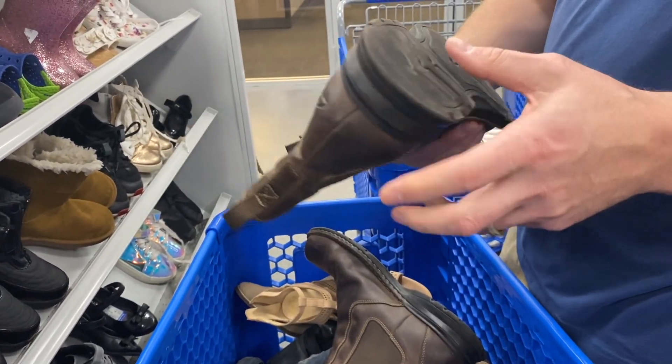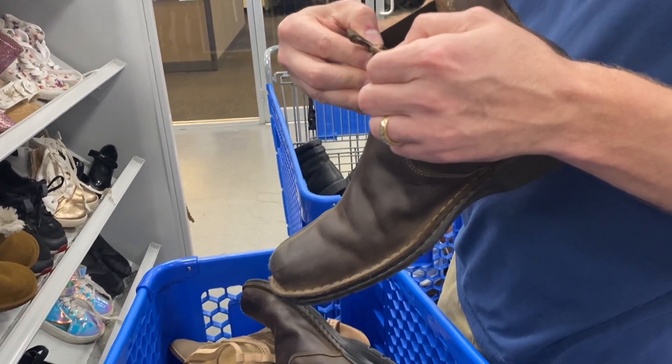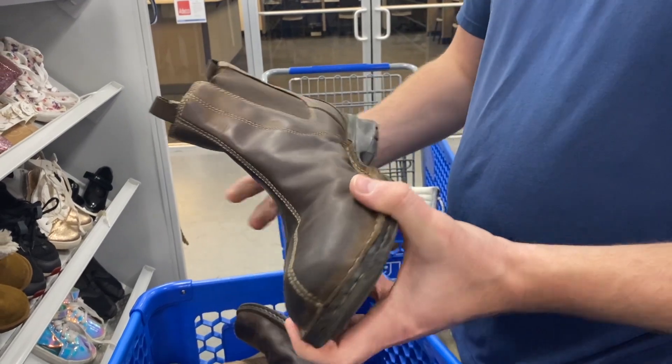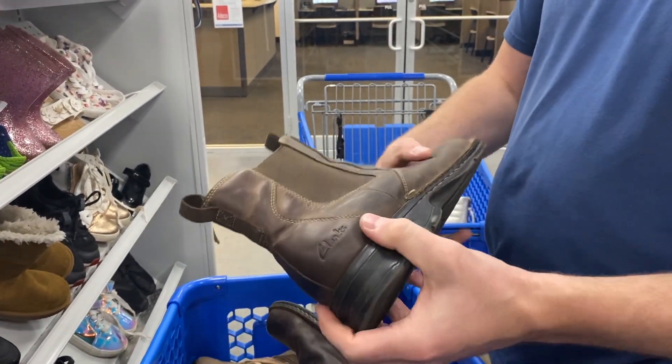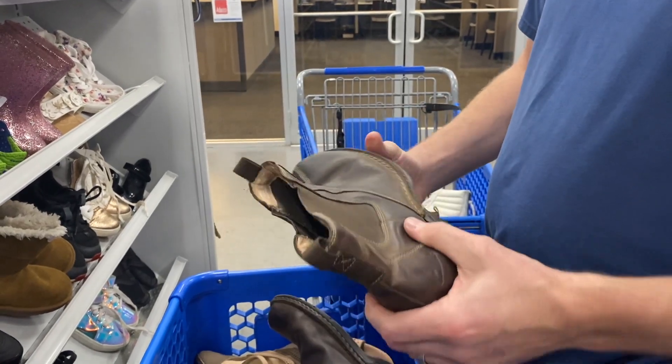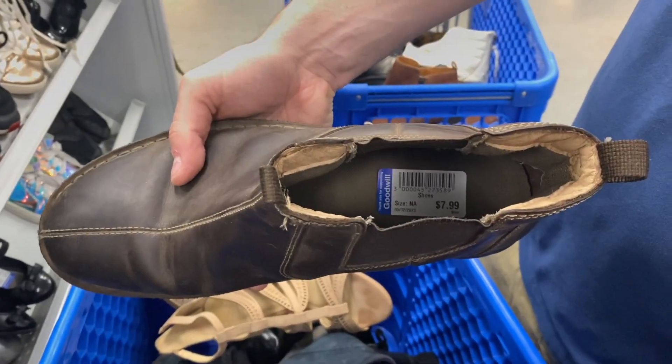What are those? These are Clarks — oh, those are nice, like a chelsea boot. What size? Size 13. Chelsea boots do really well. These are going to be $7.99 — nice.